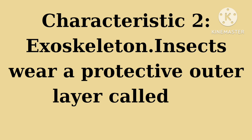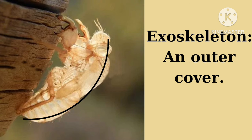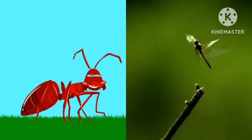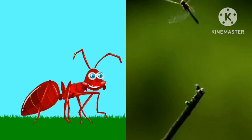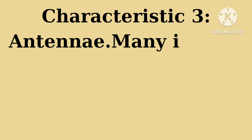Like their very own suit of armor, the exoskeleton protects insects as they navigate through the grass, the air, or even the water. Characteristic number three: many insects have antennae on their heads, acting like super sensitive feelers.